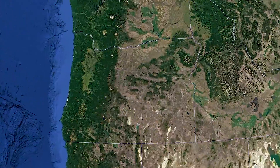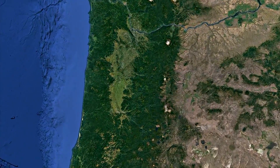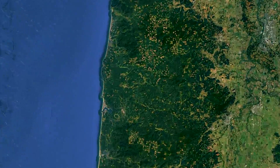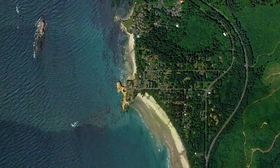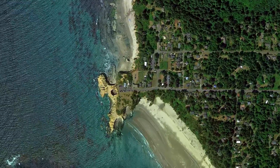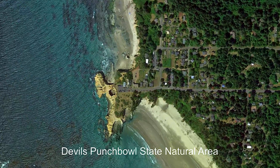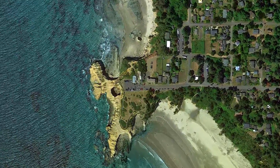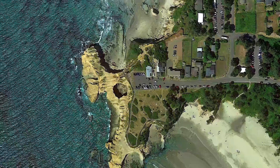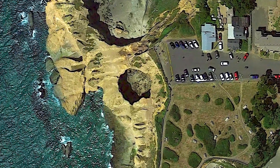Starting from the Oregon map, we will be going to the Central Coast. This landmark sits between the towns of Depot Bay and Newport. Devil's Punchbowl State Natural Area is a five-acre park that includes the Punchbowl and the surrounding beaches. The main point of interest is this collapsed sea cave carved out by the ocean.